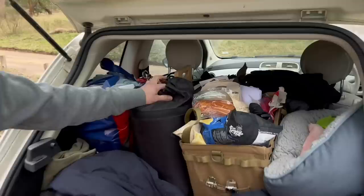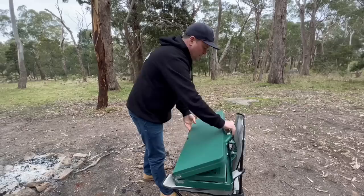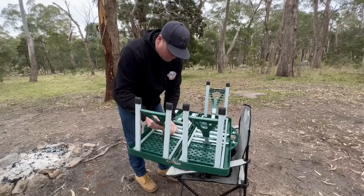We'd better get this unpacked and show you guys our new tent. We're using this for the very first time — Adam's dad gave it to us, he had it in his garage. Because we're trying to save room in the van, our other table is quite large, and this one would save some room.